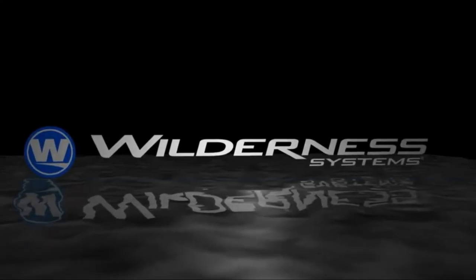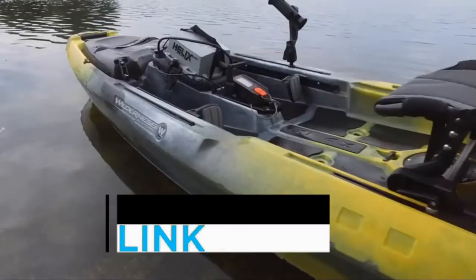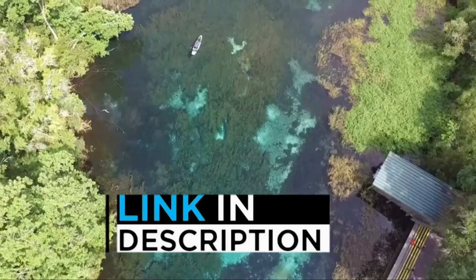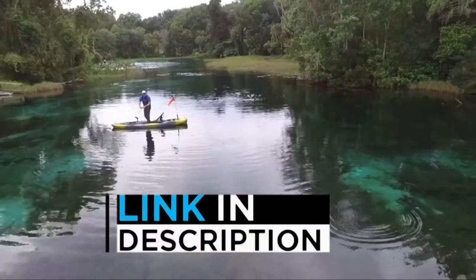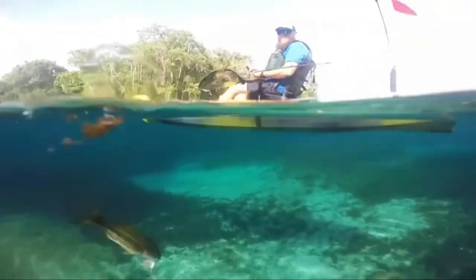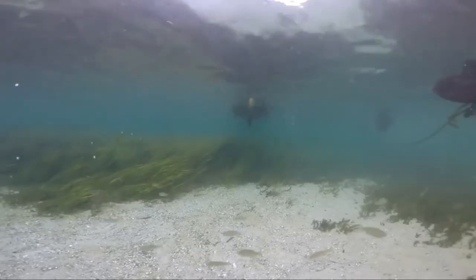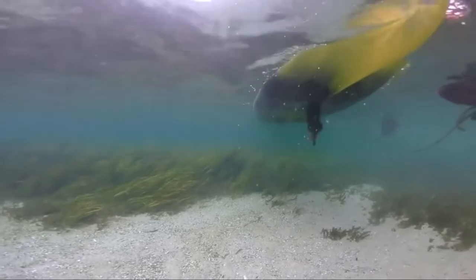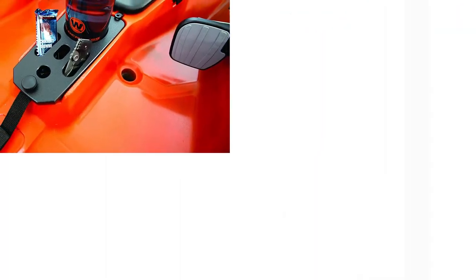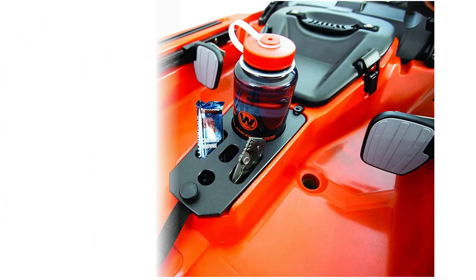At number 3, we have the Wilderness Systems Sit On Top Haddock 120 Fishing Kayak. The award-winning architecture of this fishing kayak from Wilderness Systems comes in a compact package for enhancing maneuverability both on and off the water. It is the upgraded version of its previous model, maintaining all the basic elements while setting a new standard. This kayak includes a customizable and open platform, wind-shedding deck, and unbelievable stability.